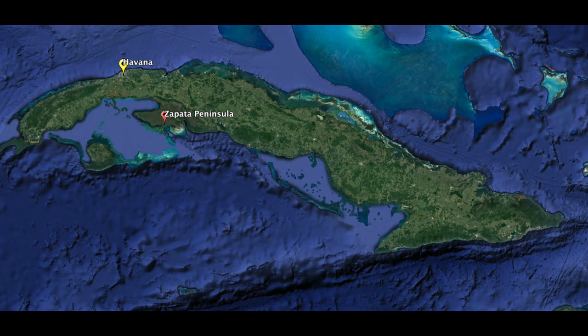In this video, I'm going to talk about the Zapata Peninsula and the fishing trip aboard the liveaboard boat Georgiana. The Zapata Peninsula is located not that far from Havana, to the south and east a bit, and on the southern shore of Cuba.